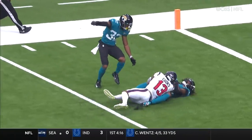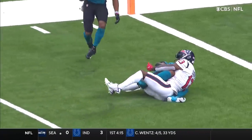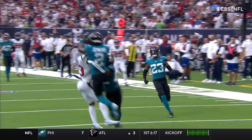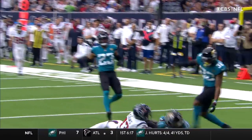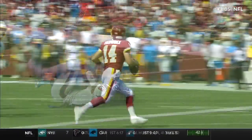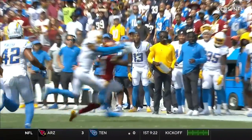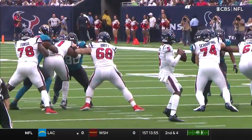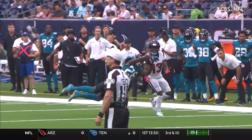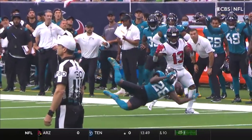Did he catch it? Sure looks like it — what a catch. You see Jenkins — had it and lost it, it looked like. Washington will punt. And who was in there making that play? Derwin James. He is going to be all over the field. This is anticipation and transition. Shaquille Griffin just sees it, reads the quarterback's eyes.